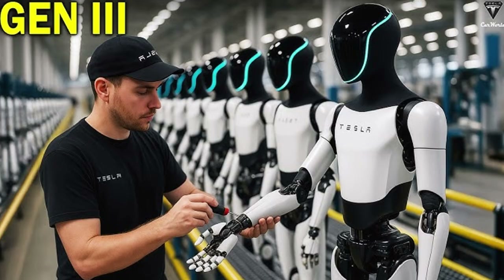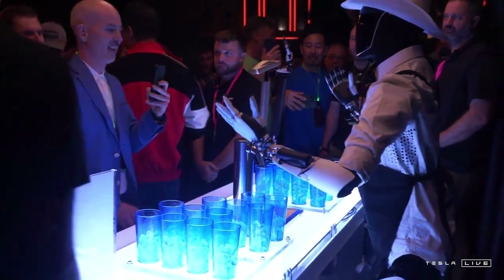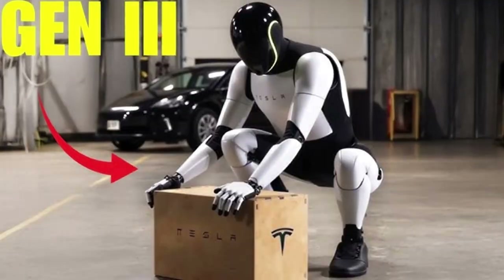Compared to its competitors, the Optimus Gen 4 stands out for its combination of attributes. While other companies focus on specific aspects such as locomotion or object manipulation, Tesla seeks a balance between mechanical robustness, energy efficiency, social design, and perceptive intelligence. This comprehensive package could be the difference needed to transform the humanoid into a marketable product.